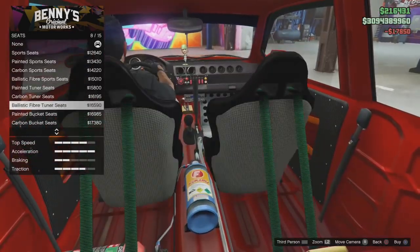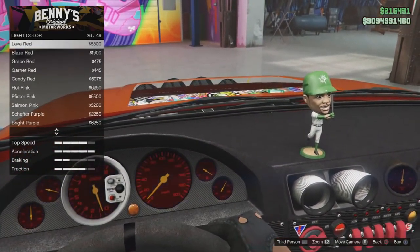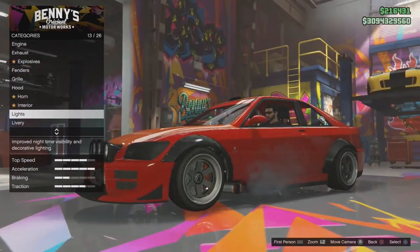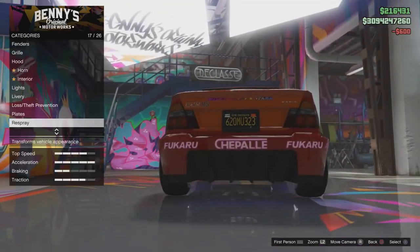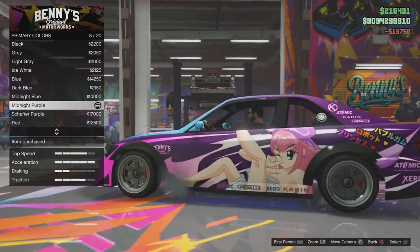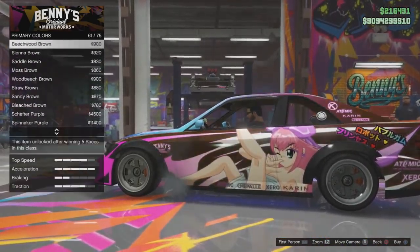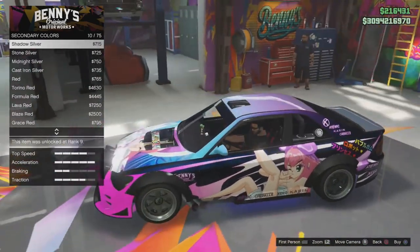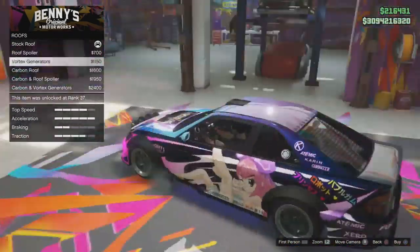If you guys are wondering about the price tag for this vehicle, it costs $12,000 to purchase the Karin Sultan RS, which is quite a nice price. It seems like a cheap car at the start, but the moment you bring this into Benny's Original Motorworks, you have to pay almost $800,000 just to upgrade it, and then another $600,000 or so to get the best customization options. Overall, you're going to be paying at least $1.4 million on this vehicle — I would set that as your budget.